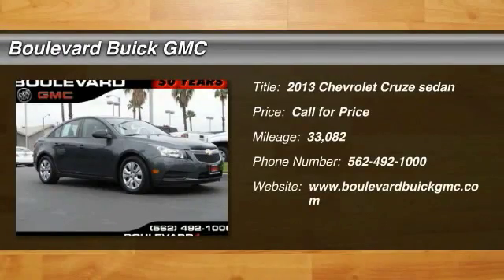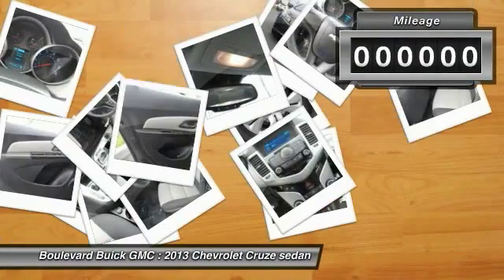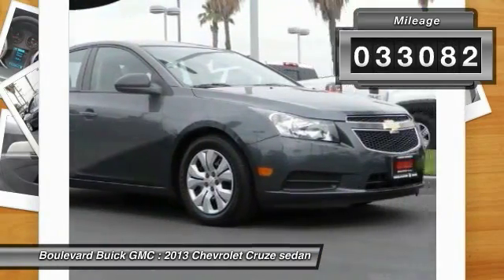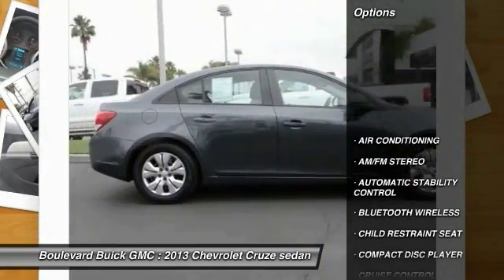The 2013 Cruze — the Cruze Blueprint calls for more than you'd expect. This vehicle has less than 35,000 miles. Here are some of this vehicle's great options.